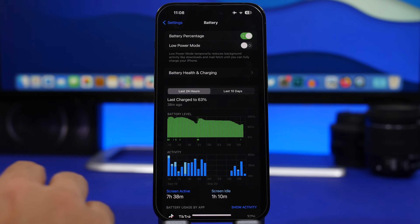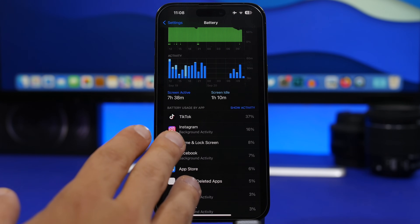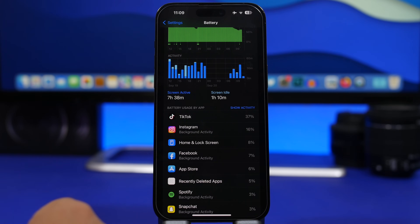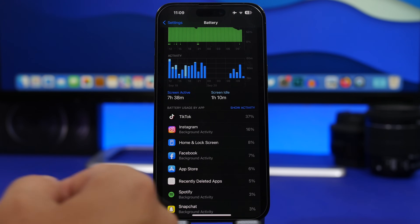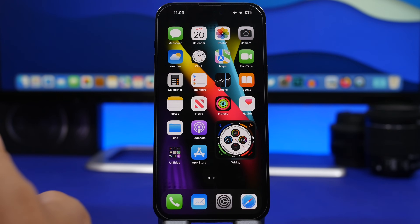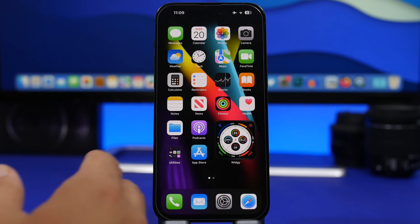Last but not least — and this is very important — are the apps consuming your battery. When you go to Battery settings, you will see a list of apps with the ones that have consumed the most battery at the top. If an app you actually use a lot is at the top, that's fine. But if you see an app you've used for very few minutes during the day and it's at the top, that app is draining your battery. I suggest you delete that app completely and find a different alternative that doesn't consume as much battery, since poorly coded apps will drain your battery really fast.